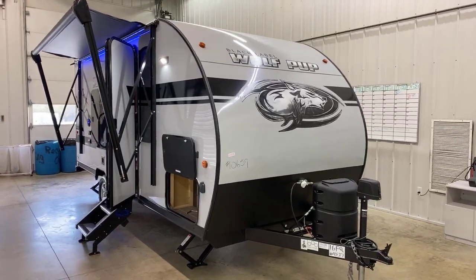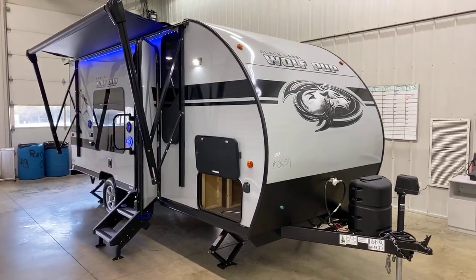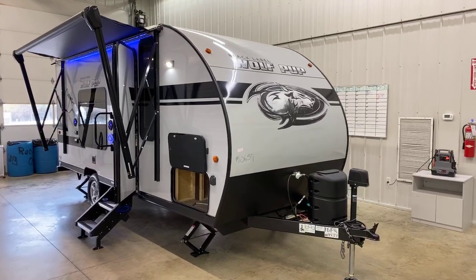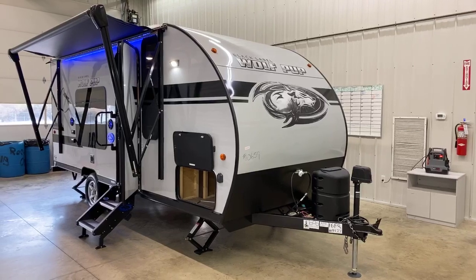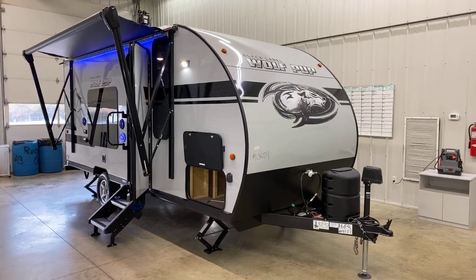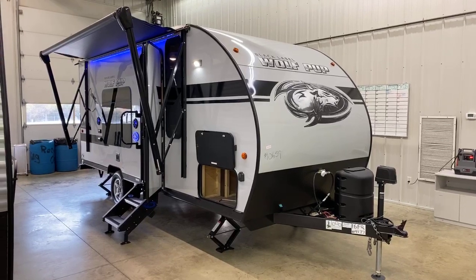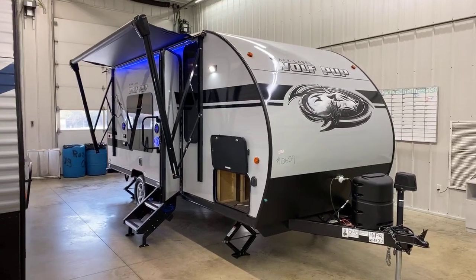This is a hung wall system. So if you've been around RVs or you maybe just heard the term delamination, this travel trailer here and all the Black Label Travel Trailers can never delaminate because they've never been laminated. They hang the wall on the studs so you don't have to worry about the delamination horror stories that you hear about on some fiberglass travel trailers and fifth wheels.